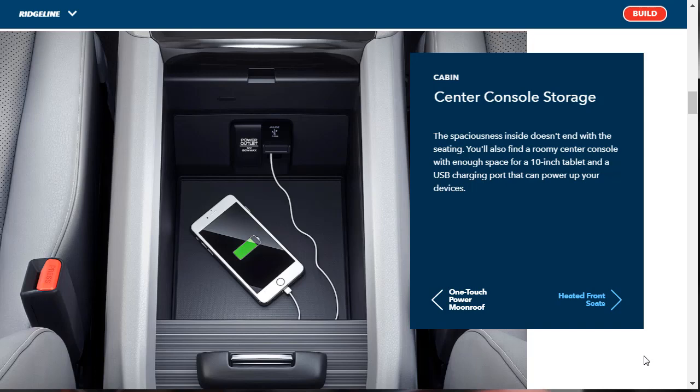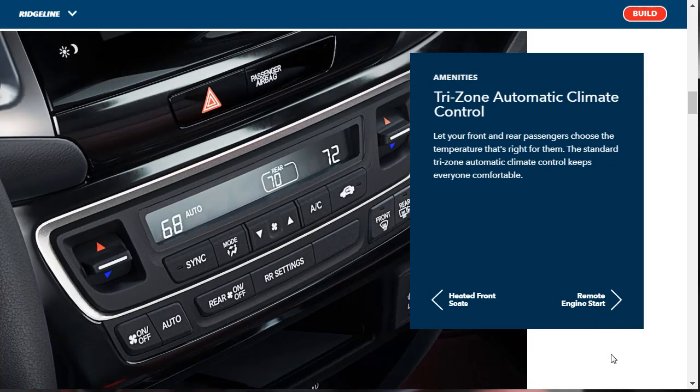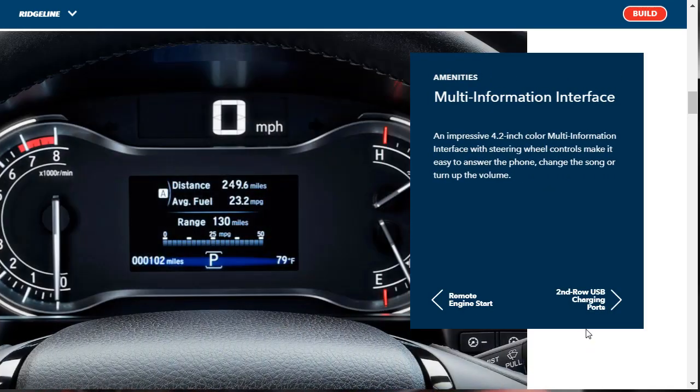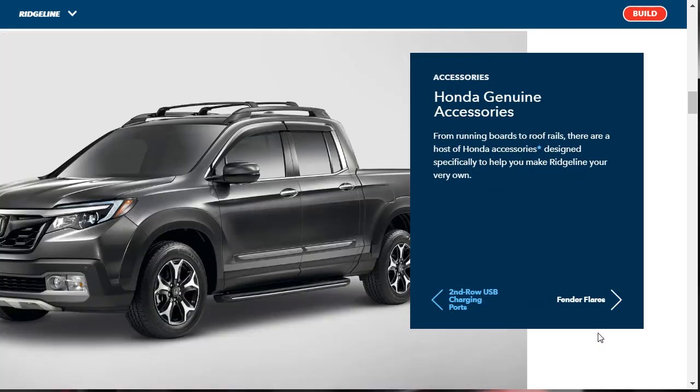There's center console storage with a USB charging port and enough space for a 10-inch tablet. For amenities, there are heated front seats as an available feature. The Tri-Zone climate control is standard — that's pretty cool. There's also standard engine remote start, so you can heat or cool the cabin before you even open the door. The 4.2-inch multi-information interface is right under the speedometer and has steering wheel controls to answer the phone, change the song, or turn up the volume. There's also second-row USB charging in the back.